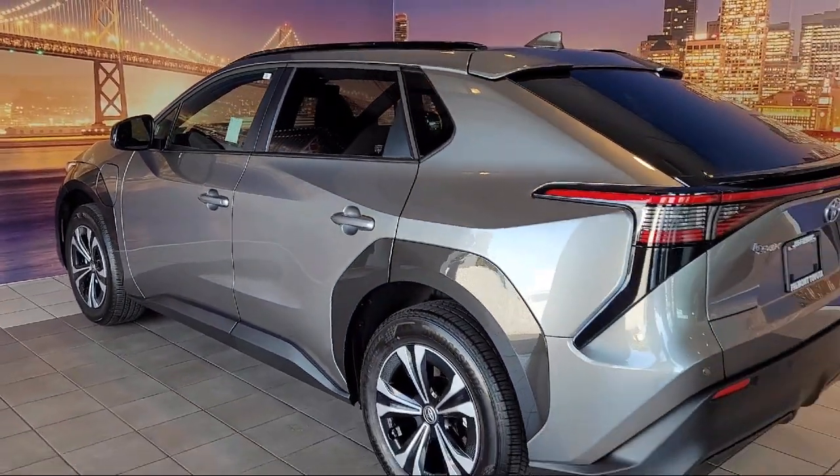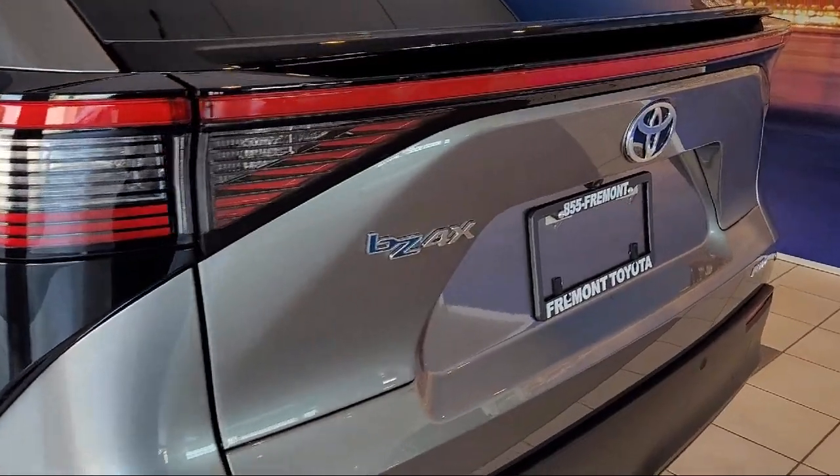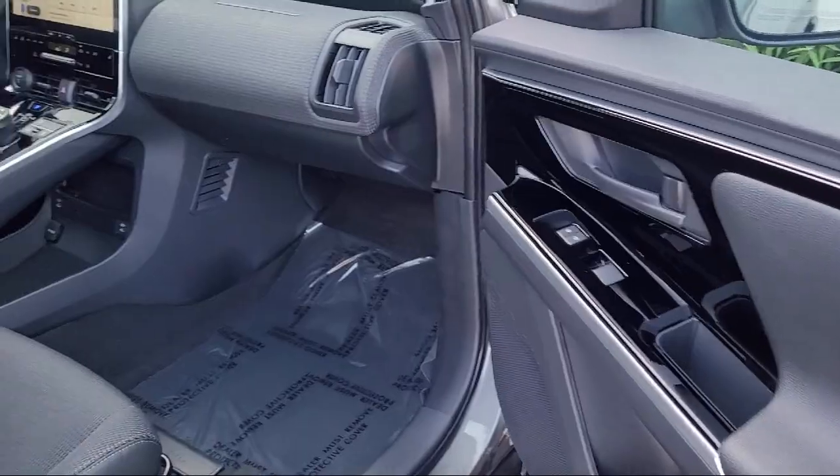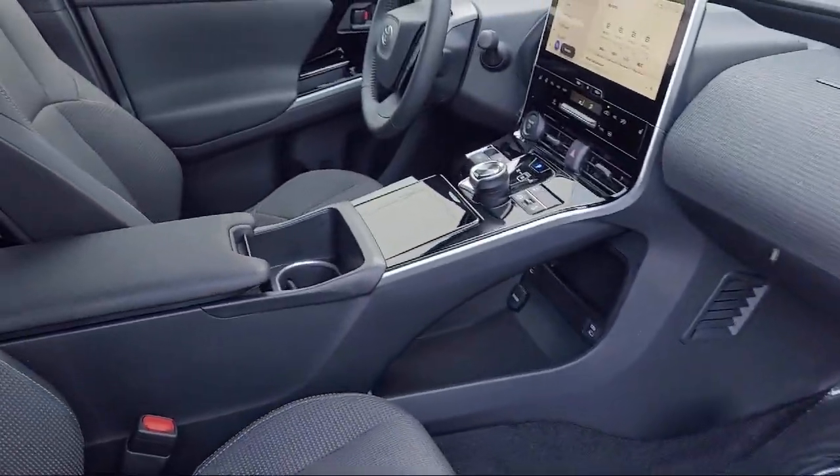It also features auto high-beam headlamp control, rear-view camera, Sirius XM satellite radio, Apple CarPlay and Android Auto, and a rear seat center armrest. And it has less than 5,000 miles on the odometer.